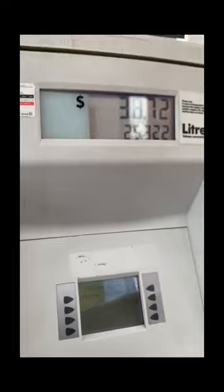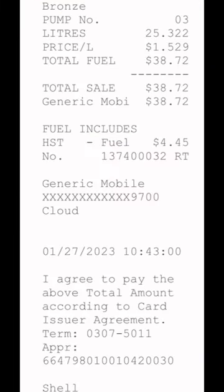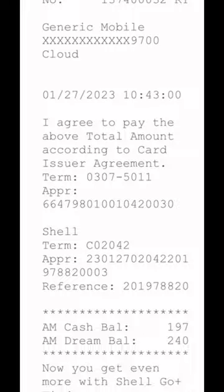And I'm done now — as you can see, $38.72. Here's the receipt I did on the app where I said I want the receipt printed, or you can just save it on your phone like this. Either way, it's still gonna show both ways.